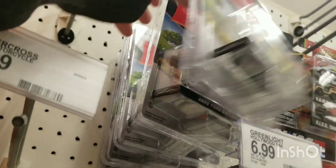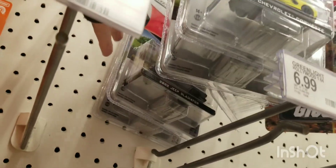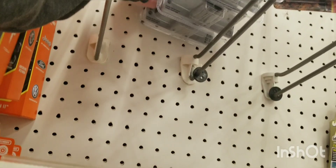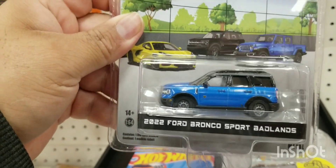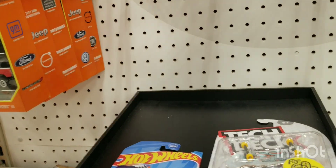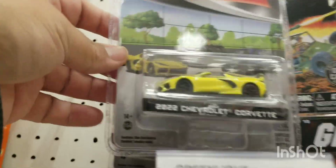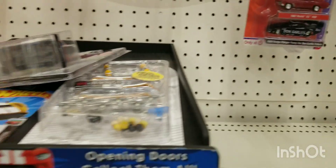I continued on looking at the Greenlights to see if there was anything decent. The pegs were a little full — not too shabby. A lot of great castings, there was a Jeep there of course, and a 2022 Chevrolet right there.